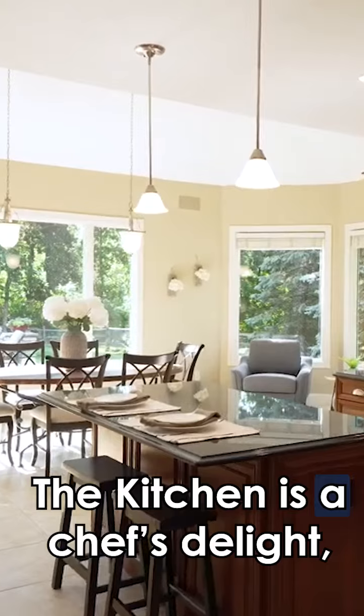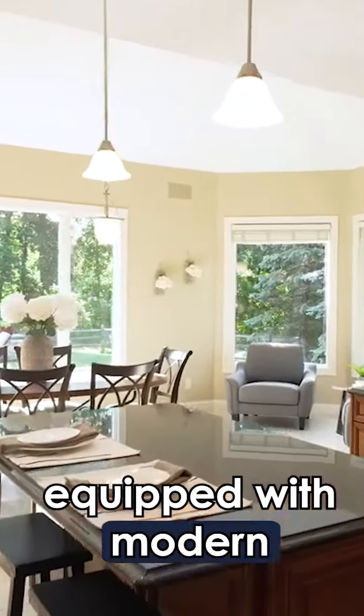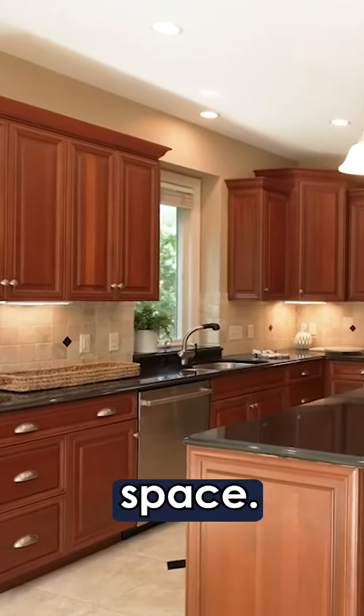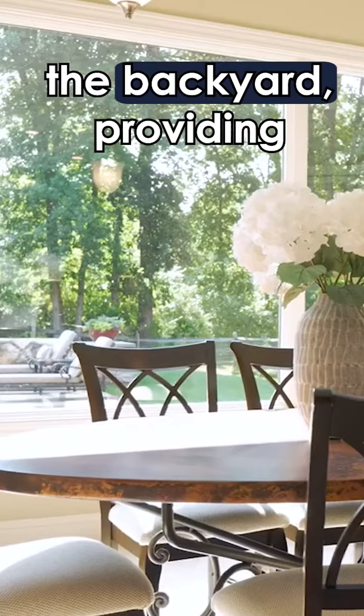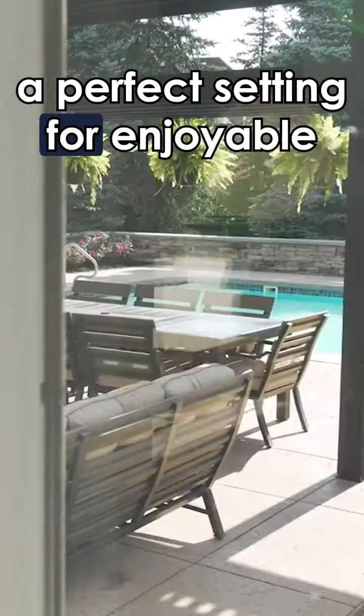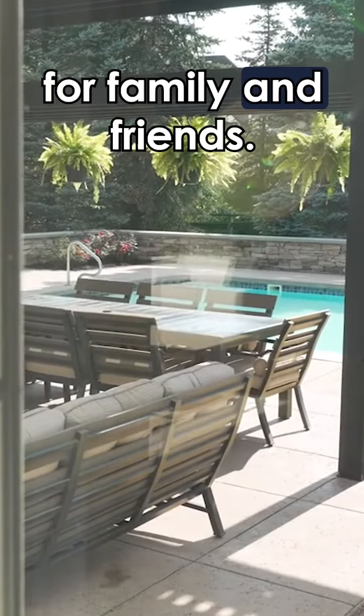The kitchen is a chef's delight. Equipped with modern appliances and ample counter space, the adjacent dining and sitting area overlooks the backyard, providing a perfect setting for enjoyable meals for family and friends.